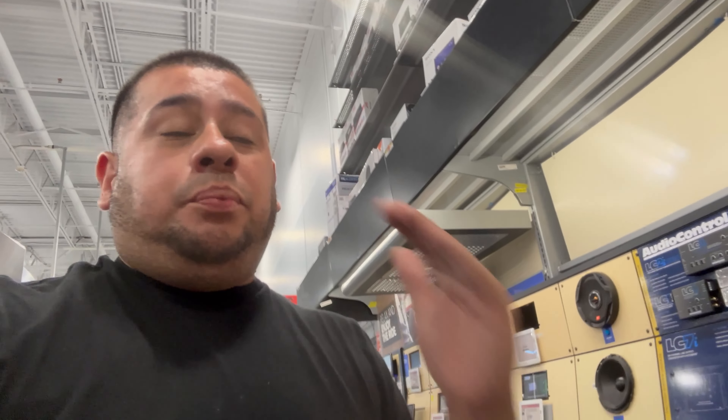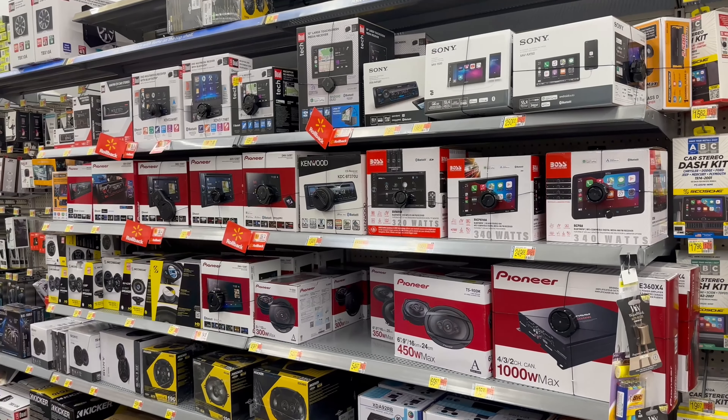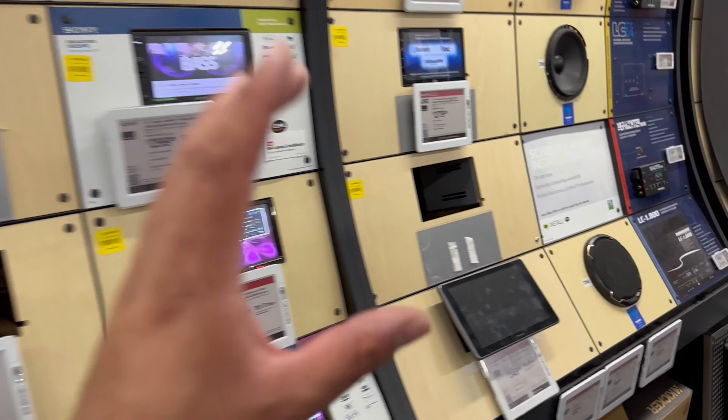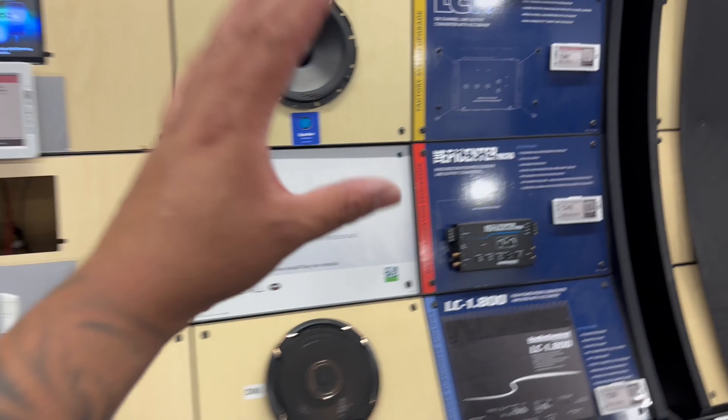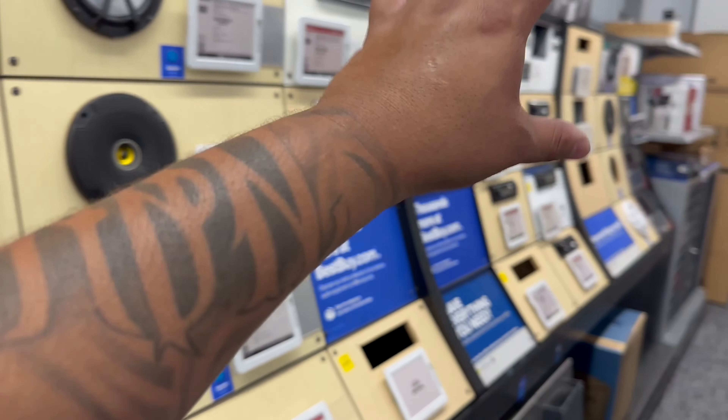Behind me there are so many different better products than what we actually discussed in the Walmart videos. I haven't been into Best Buy in a good little minute, but the products I'm about to show you are really badass. Your boy has walked inside here and I'm actually pretty impressed. They do have marine audio as well — if you have a boat, they've got you covered.